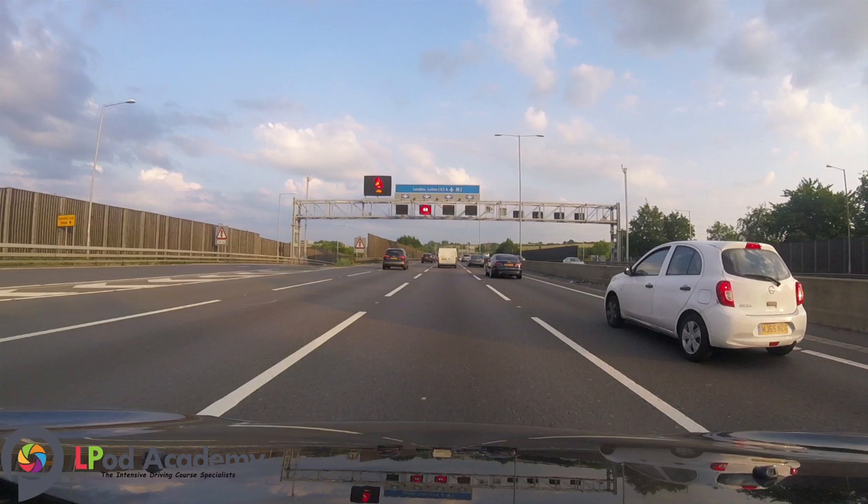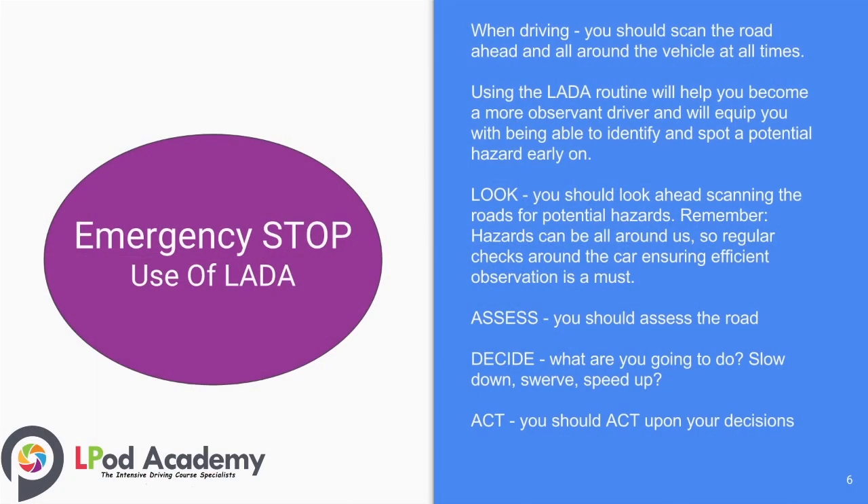When it comes to learning to drive, it is really important to learn how to control the car in the event of a possible collision. For the emergency stop, use of the LADDER routine is recommended. When driving, you should scan the road ahead and all around the vehicle at all times. Using the LADDER routine will help you become a more observant driver and equip you with the ability to identify and spot a potential hazard early on. Look ahead, scanning the road for potential hazards — remember hazards can be all around us, so regular checks around the car ensuring efficient observations is a must.